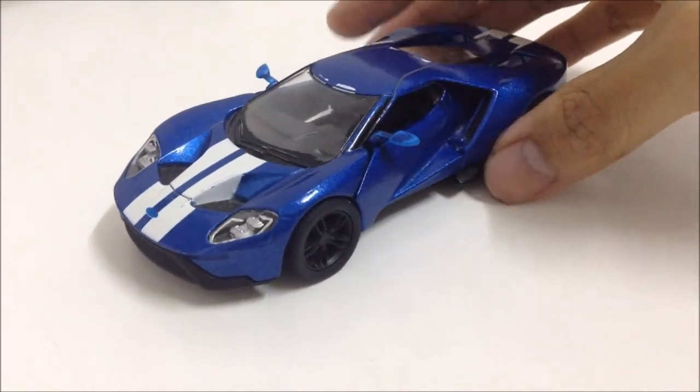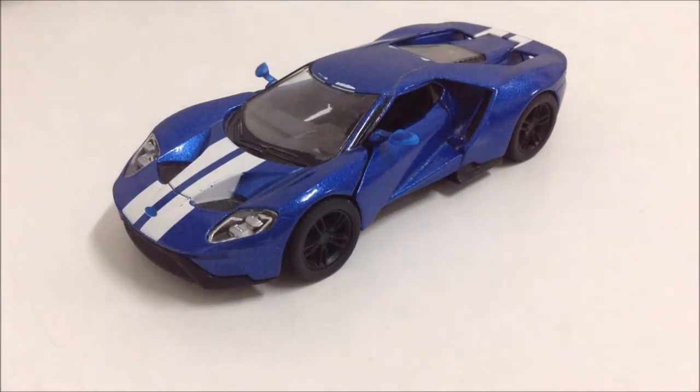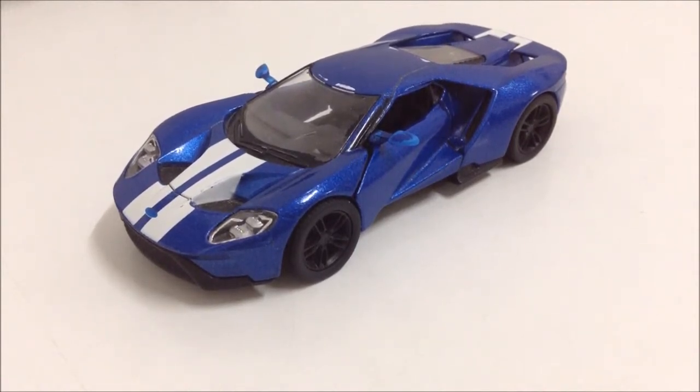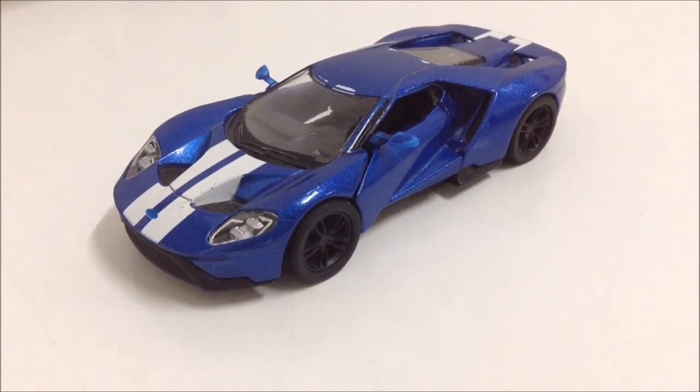This car was unveiled at the 2015 North American International Auto Show, while also being announced alongside Forza Motorsport 6, which was about three years ago.